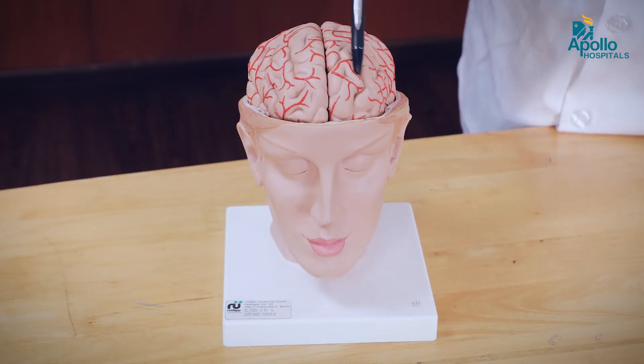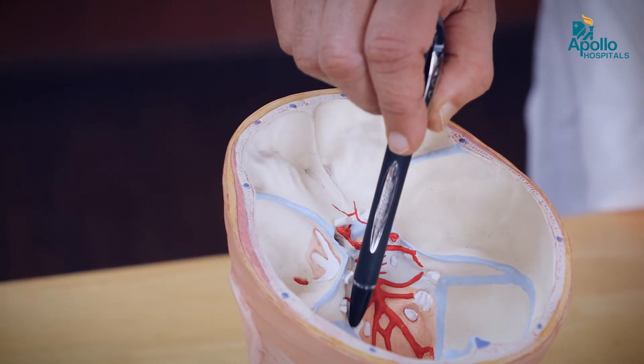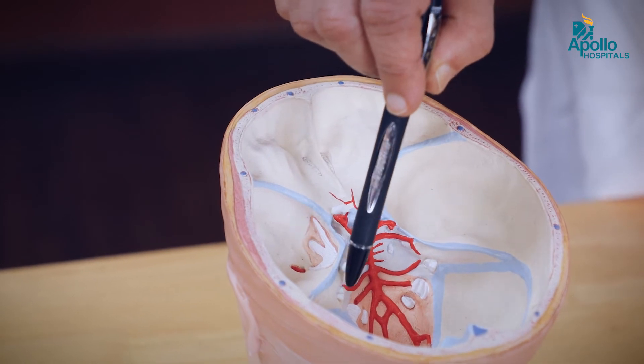Let us look at what is skull base surgery. The entire brain is situated inside the skull, which is a complex bone made up of multiple smaller pieces, accommodating various structures — the largest being the brain, followed by the ears and the inner ear where nerves process our hearing.